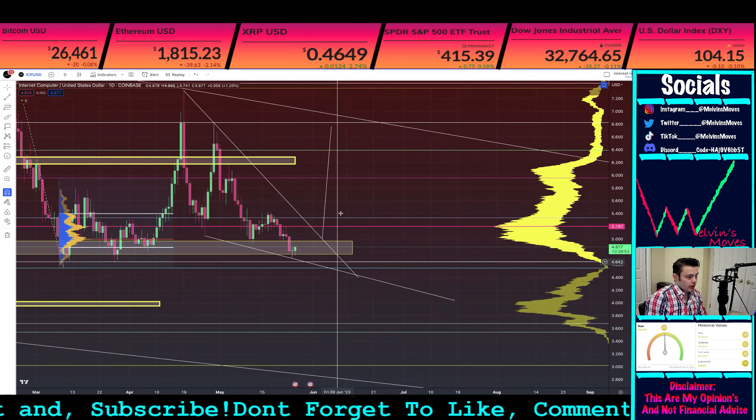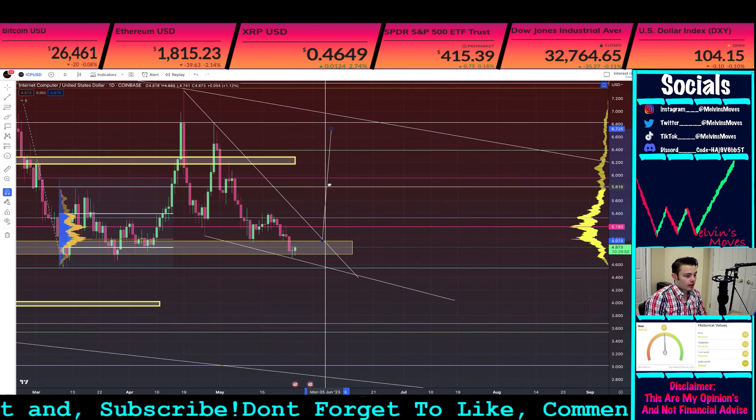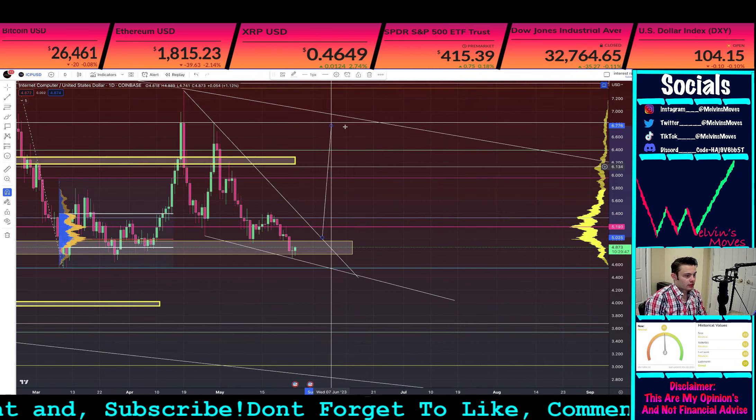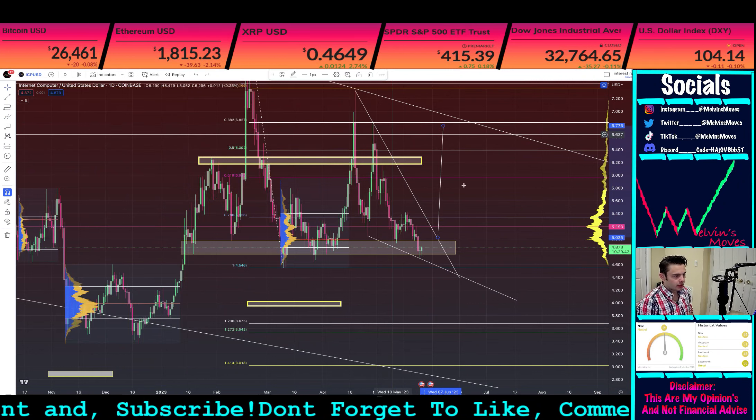If you were to get a measured move for this wedge, that measured move would roughly get us up to about $6.80, which is pretty much back to this previous high. That would be your larger move.